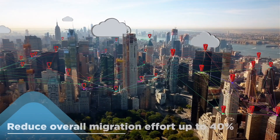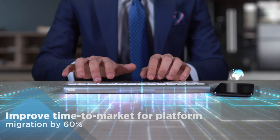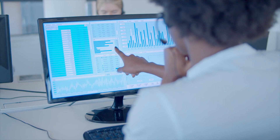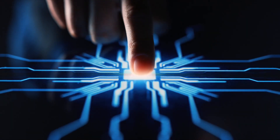The solution can help global enterprises reduce cloud migration effort, improve time to market, increase efficiency, enable unified analytics and governance, and amplify human outputs.